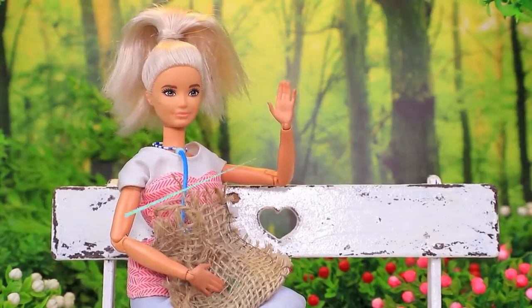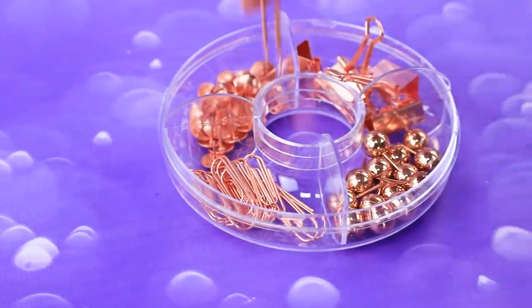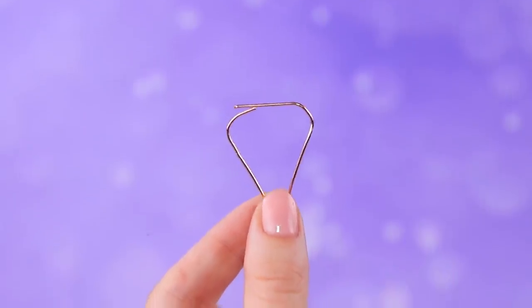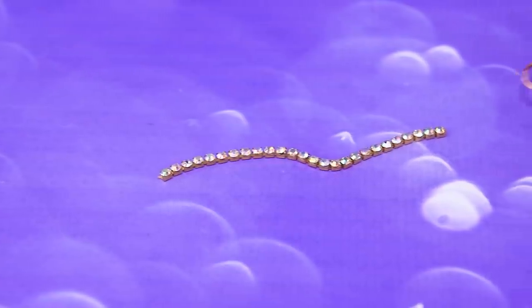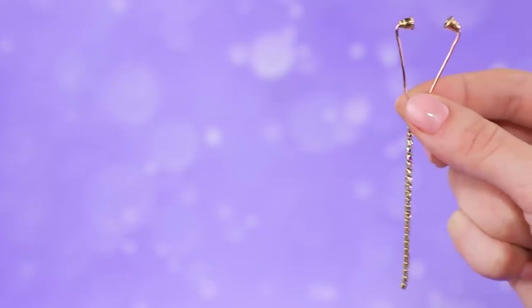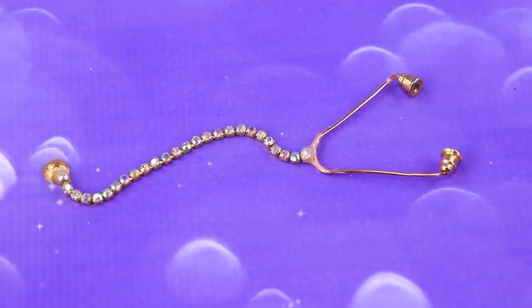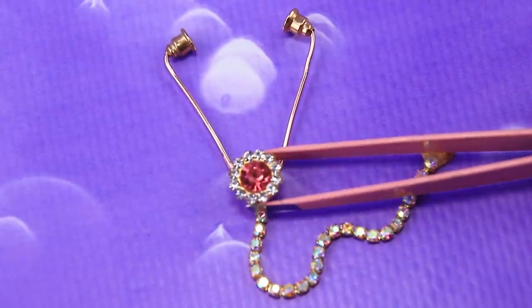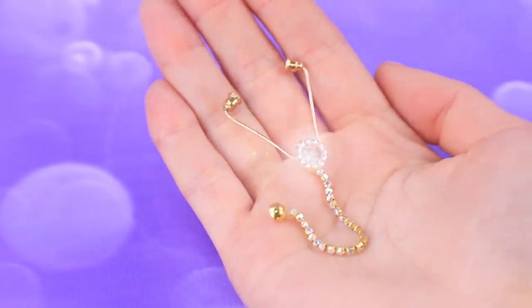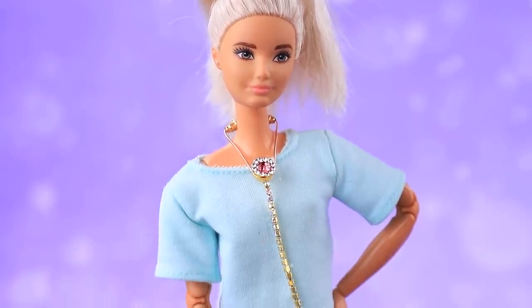Make a clip for a stethoscope. Bend the frame. A crystal cord will improve the sound quality. The inserts fit well in the ears, and a half bead will become the acoustic head. A beautiful stethoscope is decorated with precious stones. You can wear this device instead of jewelry.